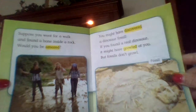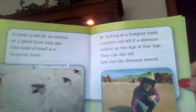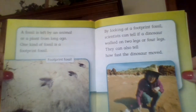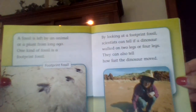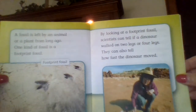Some great photographs of real fossils there. A fossil is left by an animal or a plant from long ago. One kind of fossil is a footprint fossil. By looking at a footprint fossil, scientists can tell if a dinosaur walked on two legs or four legs. They can also tell how fast the dinosaur moved.